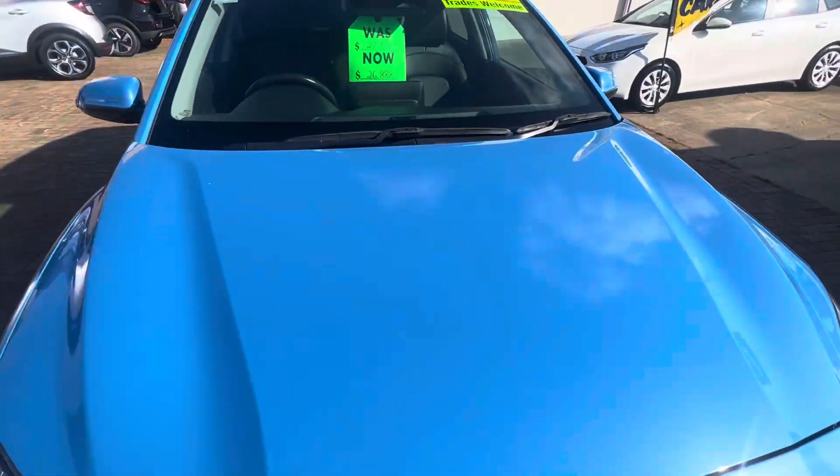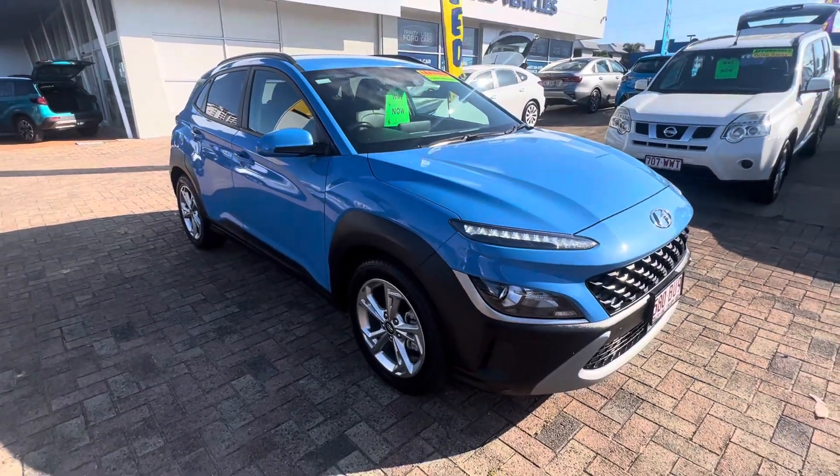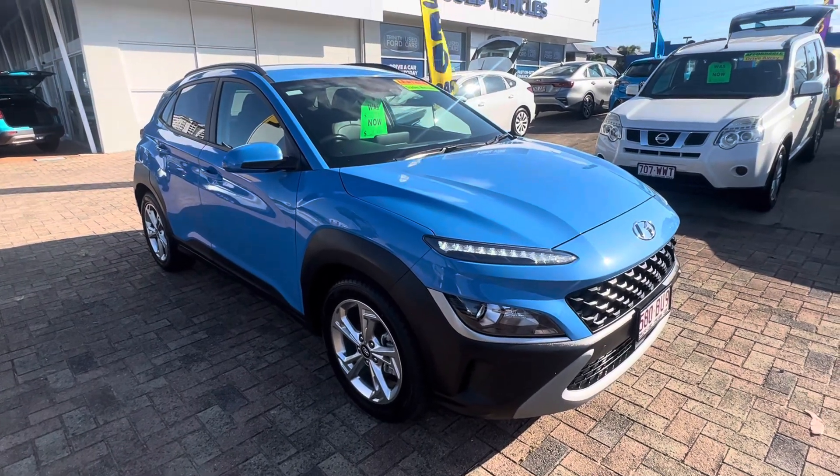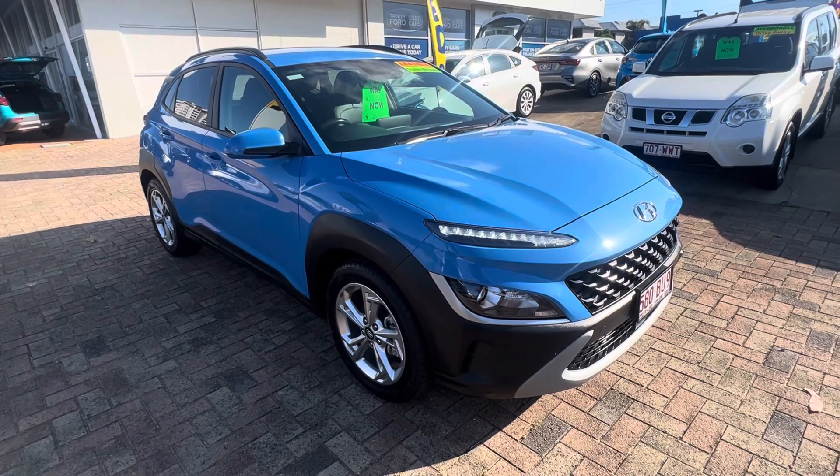I'll just close that up. As you can see, I've done that full little walk-around video of this car. Hope you like the way it presents itself, and hope that we can try and strike a deal and take the car off the market. Thank you, bye!